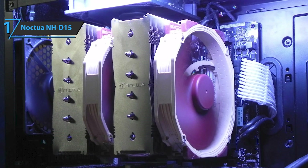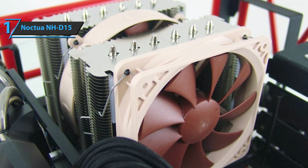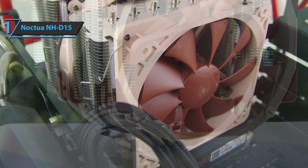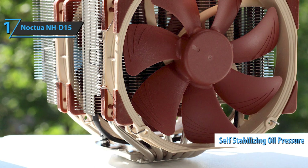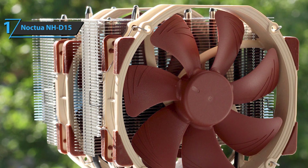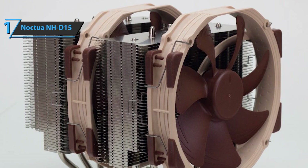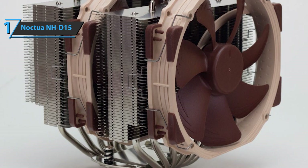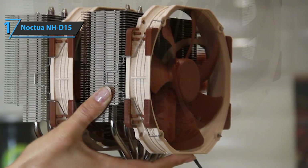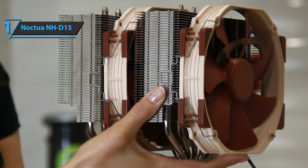The pipe coming out of the base of the cooler is quite well built. The base of the Noctua NH-D15 has dimensions of 37mm by 39mm, which is enough to fully contact any processor within the permitted sockets. The rolling mechanism is SSO2, or self-stabilizing oil pressure covering the hydrodynamic bearing. The additional magnet is responsible for stabilizing the axis so that it has a much longer lifespan and creates less noise. In fact, it offers an MTTF of 150,000 hours, a figure that basically no other manufacturer reaches. Overall, this delivers premium performance and top-notch durability, all wrapped up in the best possible price-quality ratio.